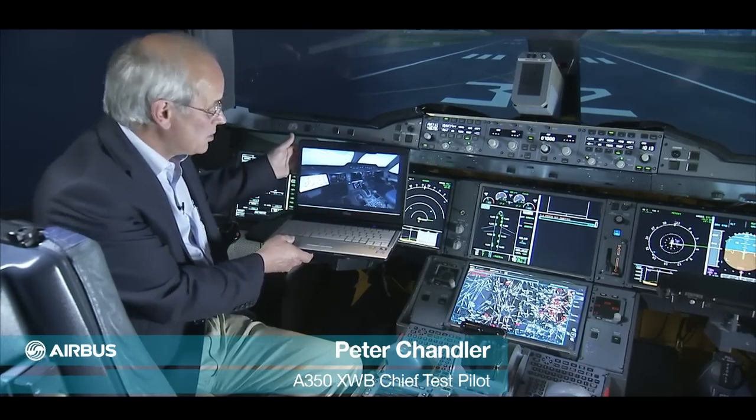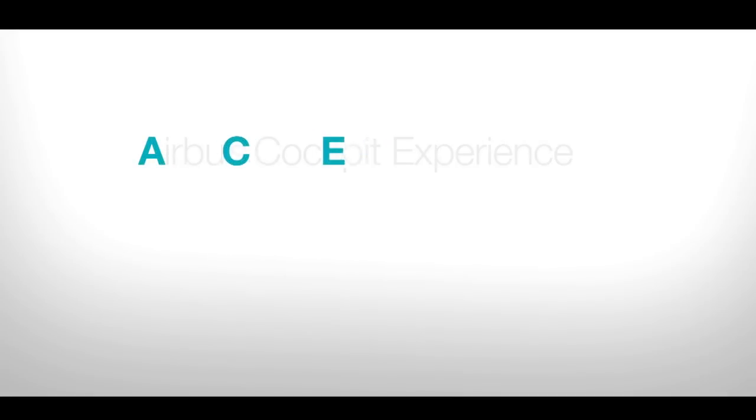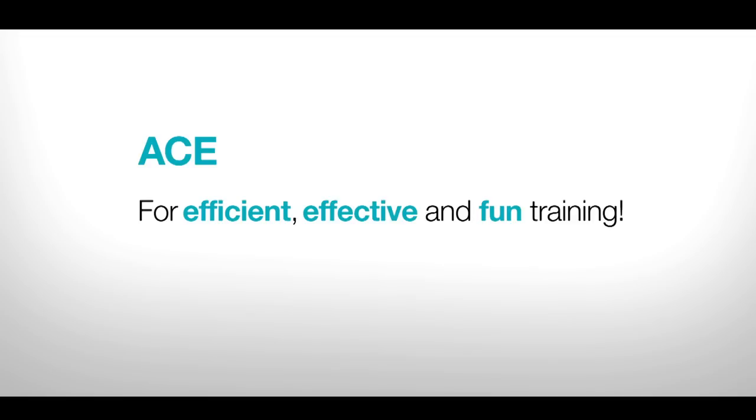So now with this you can take the A350 cockpit home with you. Thank you. Airbus Cockpit Experience — Ace by name, Ace by nature. For efficient, effective, and fun training.